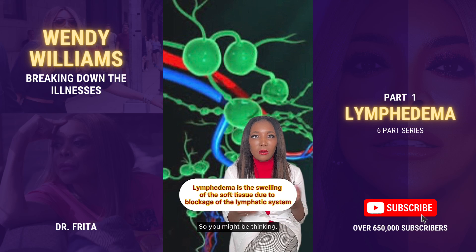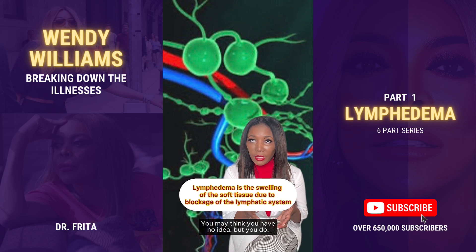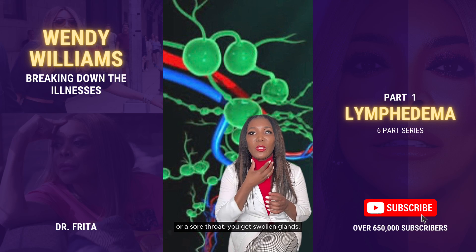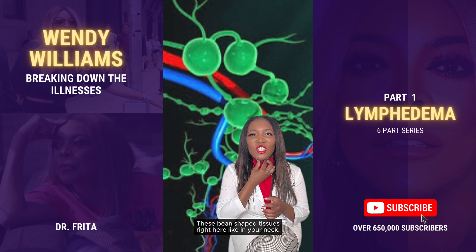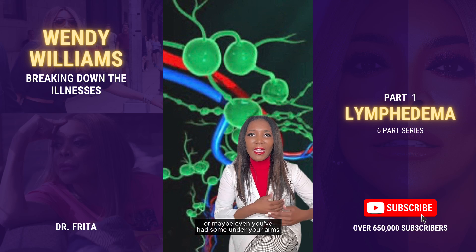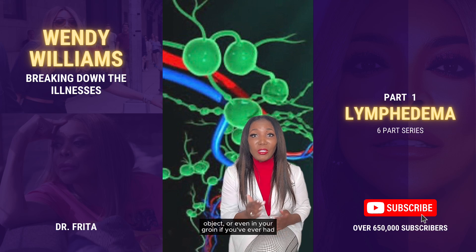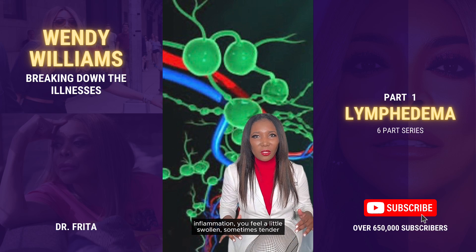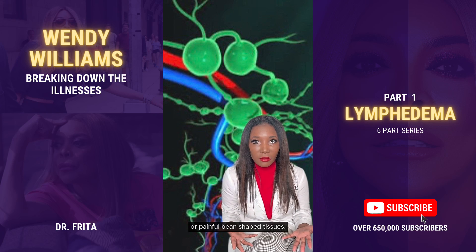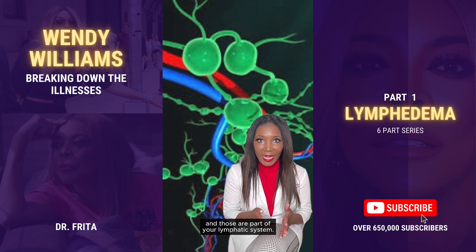You might be thinking: what is the lymphatic system? You may think you have no idea, but you do. You know how if you ever get sick, like if you get a cold or a sore throat, you get swollen glands — these bean-shaped tissues in your neck, or maybe under your arms where you feel a swelling or a little bean-shaped object, or even in your groin. Those are lymph nodes, and they are part of your lymphatic system.